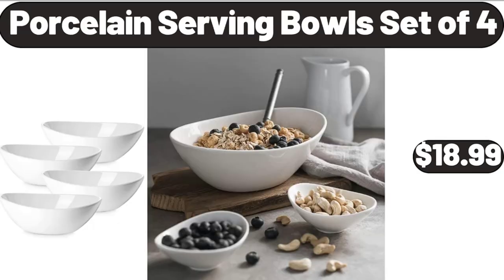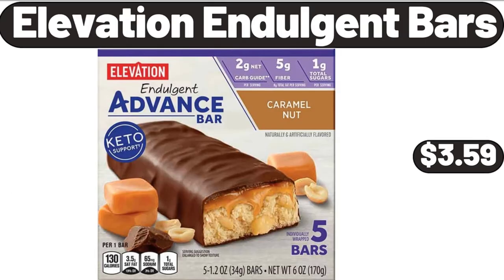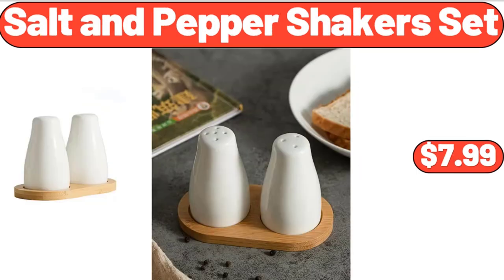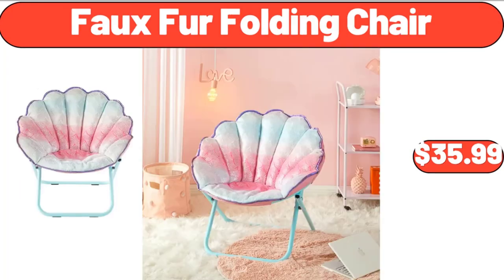Porcelain Serving Bowls Set of 4, $18.99. Elevation Indulgent Bars, $3.59. Porcelain Chips and Dip Serving Platter, $16.99. Salt and Pepper Shakers Set, $7.99. Faux Fur Folding Chair, $35.99.